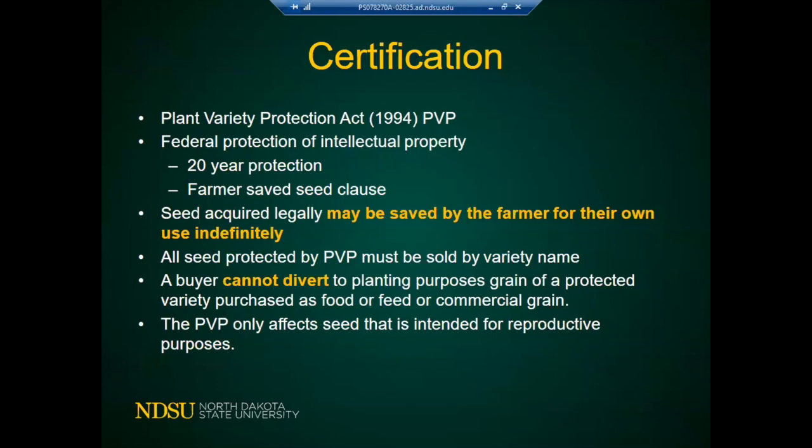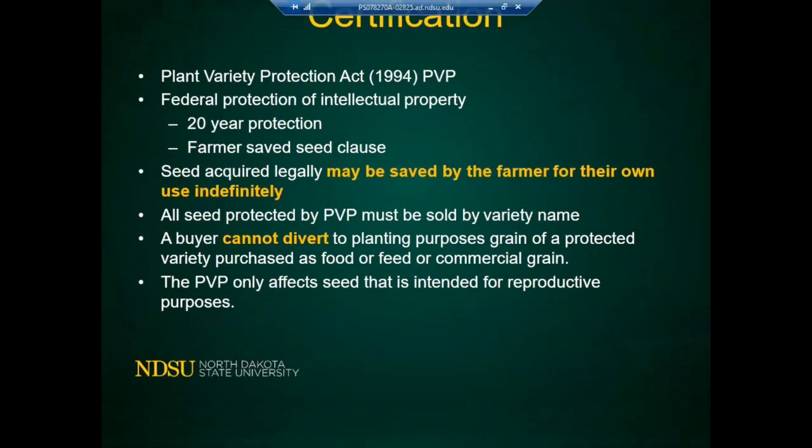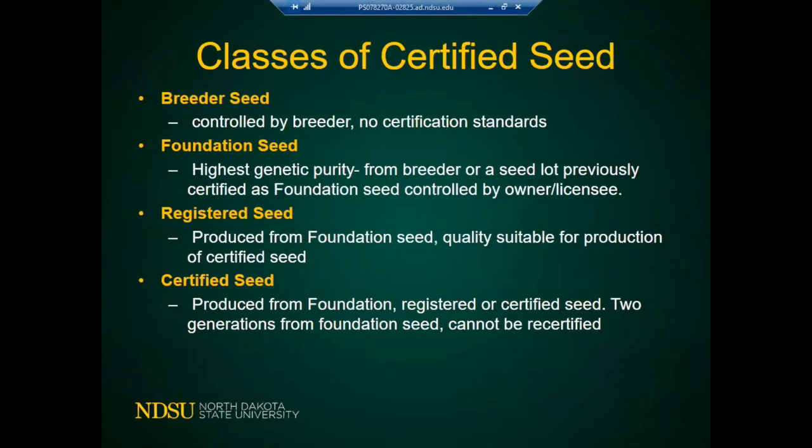If you plant seed that you have and use it for silage, you won't produce seed, so you'll be able to use the saved seed only once in that scenario. The different classes of certified seed are: breeder seed, controlled by the breeder; foundation seed, the highest genetic purity from the breeder or a seed lot previously certified as foundation seed; registered seed, produced from foundation seed and suitable for producing certified seed; and certified seed, produced from foundation, registered, or certified seed.